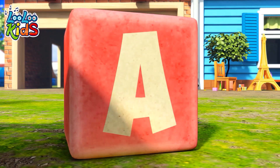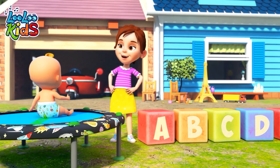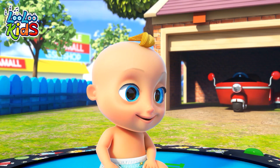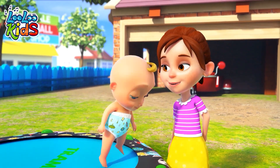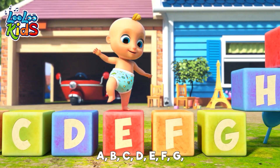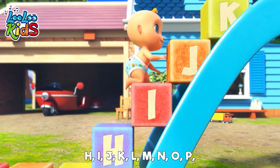Lulukids. A, B, C, D, E, F, G, H, I, J, K, L, M, N, O, P